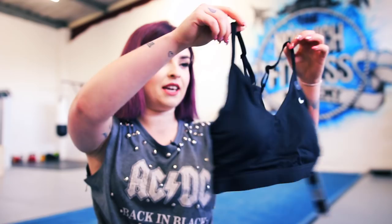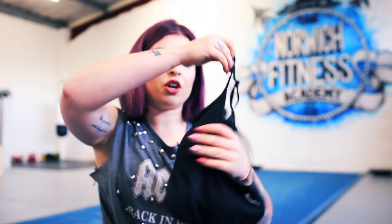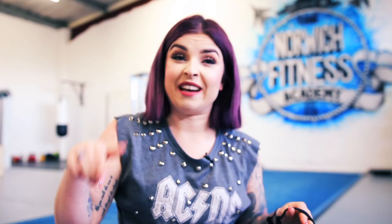First up, I have this lovely sports bra by Nike. It's just a basic strappy bra with the little Nike tick on it. It's got a little bit of padding, which is handy because when I come here in the morning it's absolutely freezing. It's also got a little bit of mesh on the back.